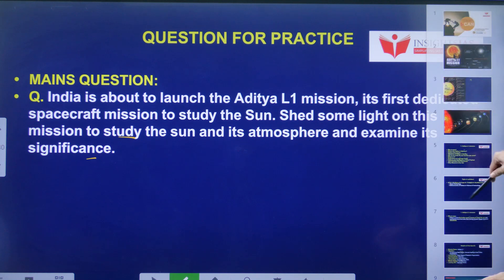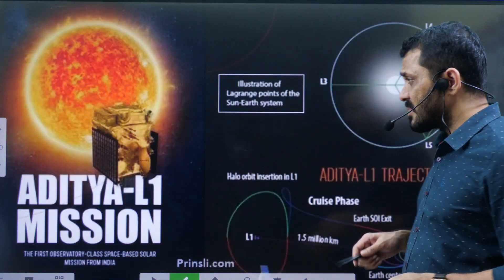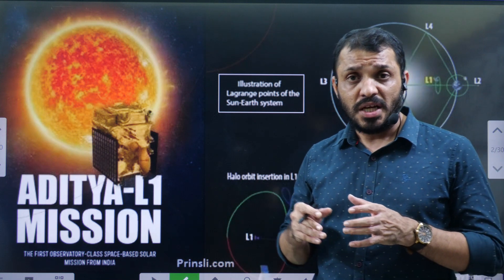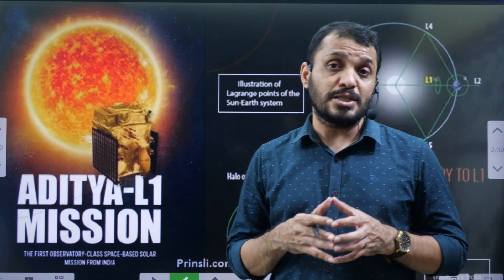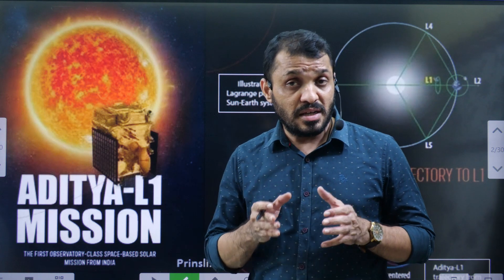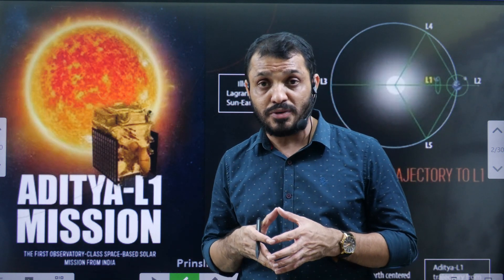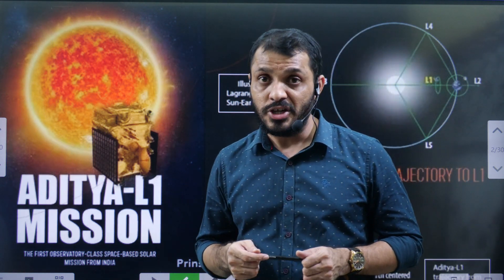As we reach the end of this video, let us revise what we discussed. We mainly discussed about the Aditya L1 mission, its payloads, when and where it was launched, and details about this launch. We also discussed Lagrange points and their importance, as well as other solar missions from various countries. This was the detailed analysis regarding the Aditya L1 mission.